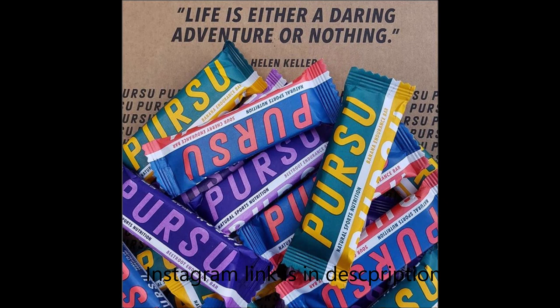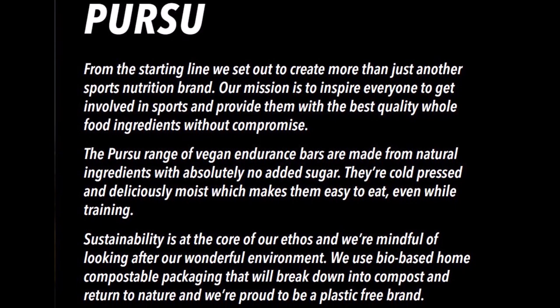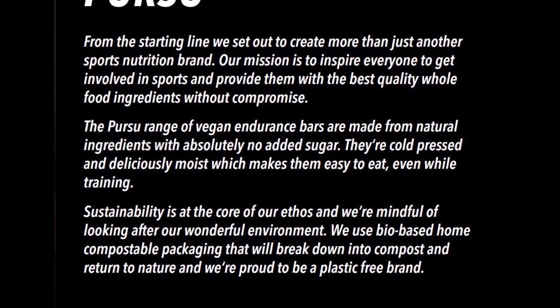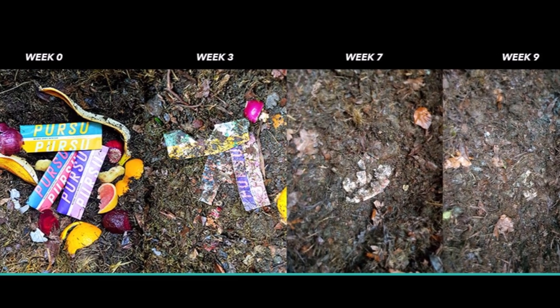You may have seen on my Instagram — I posted things about the Pursue bars. What are Pursue bars? Well, they are unbelievably good bars to eat when cycling. The main thing for me is that they're vegan, which is very important, but also the wrappers are not made of plastic at all — they're completely biodegradable. In terms of flavors, I got given beetroot, cherry, and banana, and I was a big fan of them all.